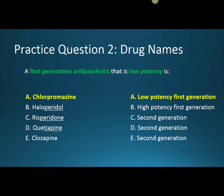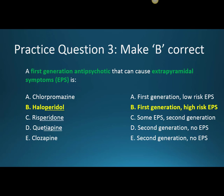Practice question three: a first generation antipsychotic that can cause extrapyramidal symptoms (EPS) is — the correct answer is haloperidol. The '-peridol' ending reminds us that it's a first generation antipsychotic.